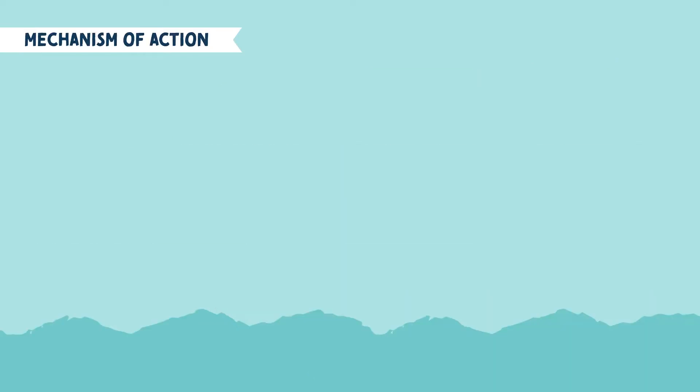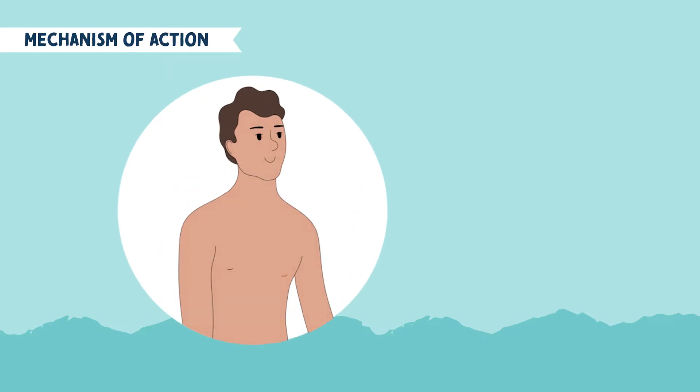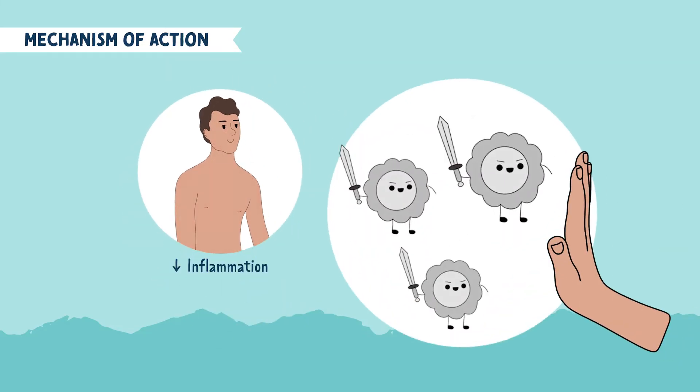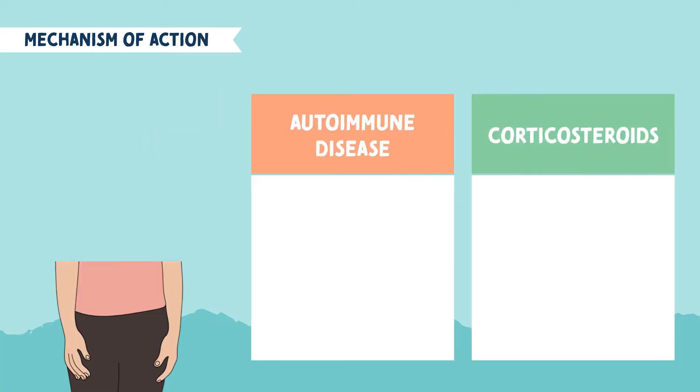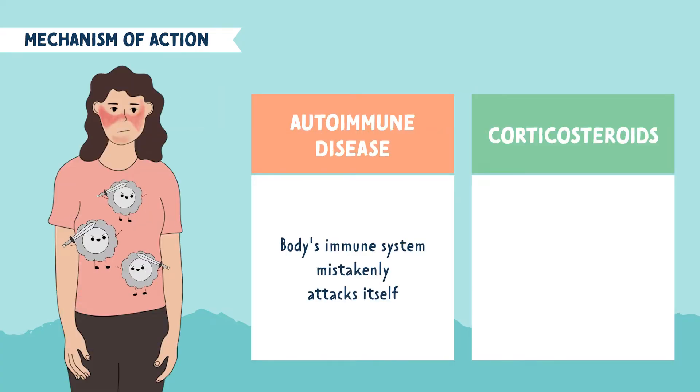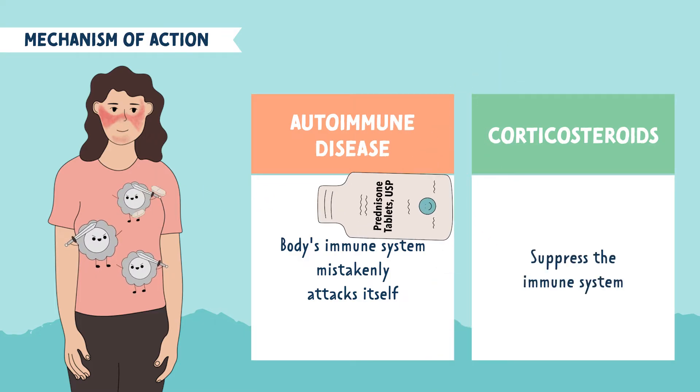Let's review the mechanism of action for these drugs. Corticosteroids help to decrease inflammation and suppress the immune system. They are commonly used for those with an autoimmune disease, such as systemic lupus or Crohn's disease — conditions where the body's immune system mistakenly attacks itself. In this case, we use corticosteroids to suppress the immune system, keeping the good and healthy cells from being attacked.